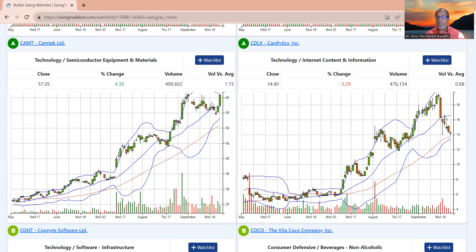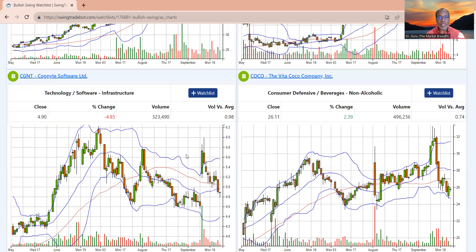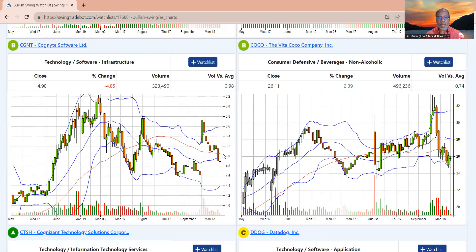CDLX — I think I was hoping for the 20-day moving average to hold; that was the bullish case. Now it's broken down, but it looks like it wants to hold 50-day moving average support. I'm going to watch whether this doji turns into a bottoming morning star candlestick pattern. CGNT — this 50-day moving average breakdown takes it off the list.